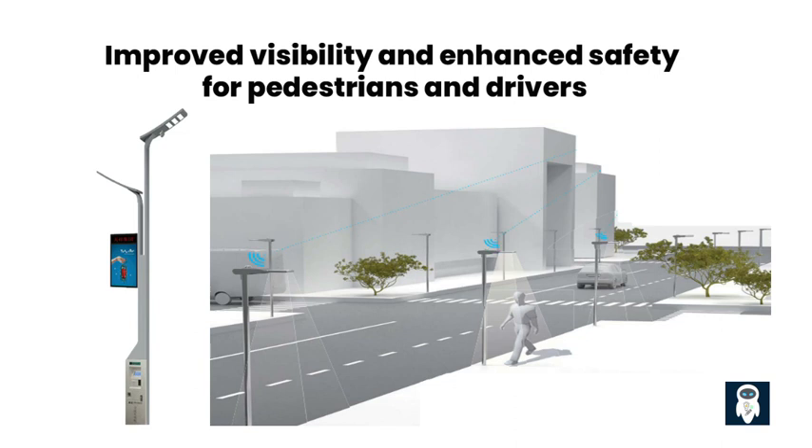One key advantage of smart street lights is their ability to detect movement using motion sensors. When a pedestrian or vehicle is detected, the lights respond by adjusting their light intensity accordingly. This ensures that areas with activity receive brighter illumination, making pedestrians more visible to drivers and reducing the risk of accidents.